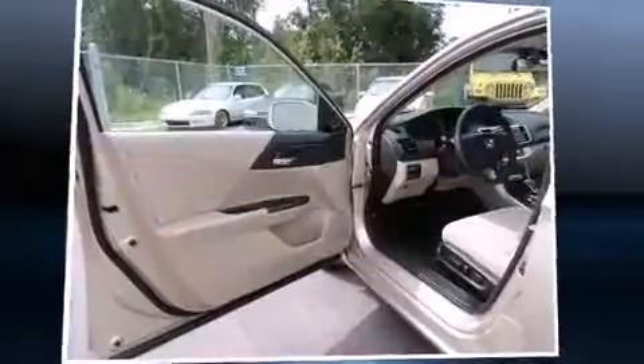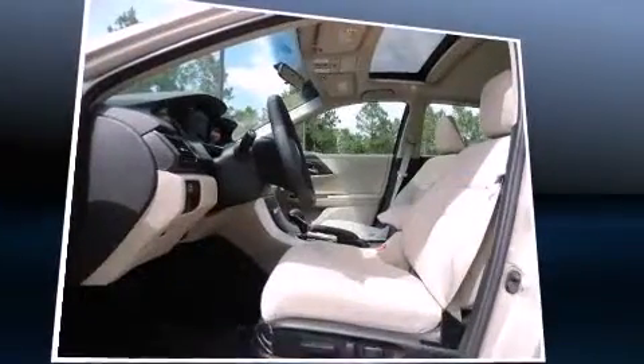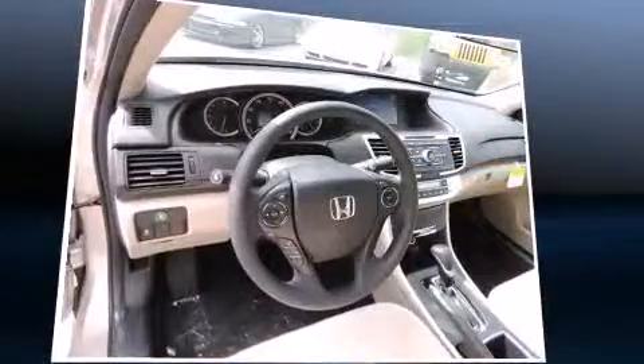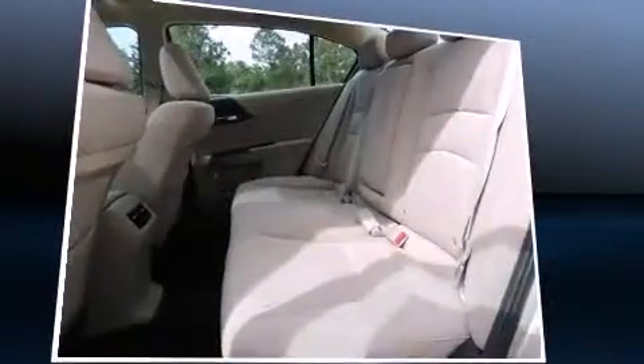The following features are included: a trip computer, a blind spot monitoring system, automatic temperature control, front fog lights, power door mirrors and heated door mirrors, and the power moonroof opens up the cabin to the natural environment.